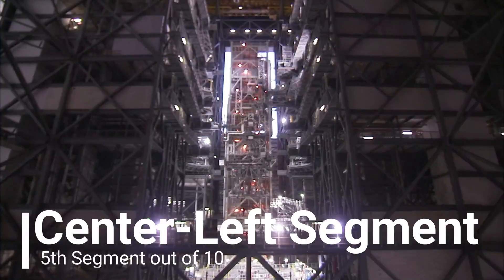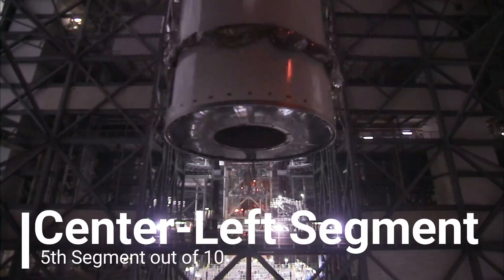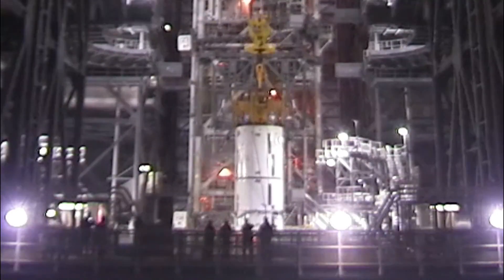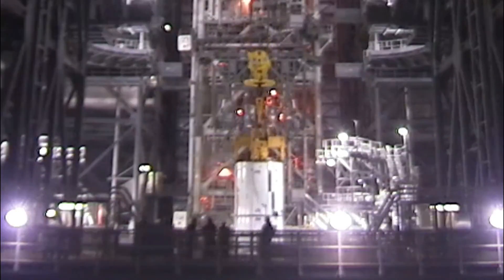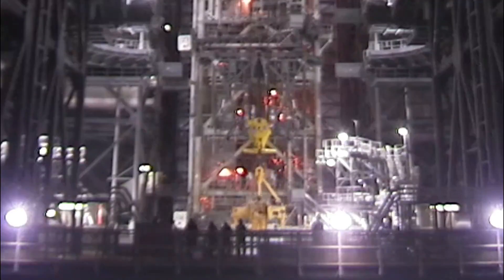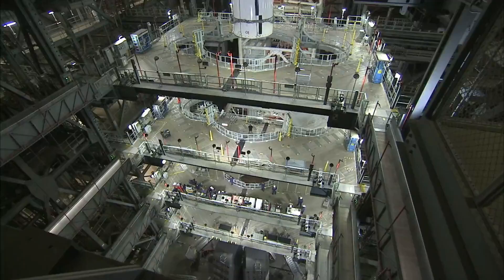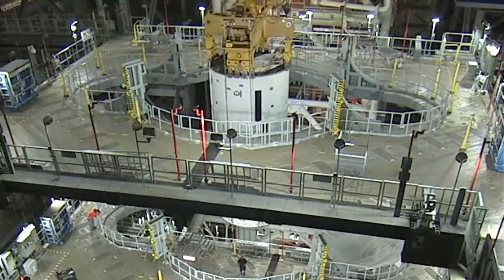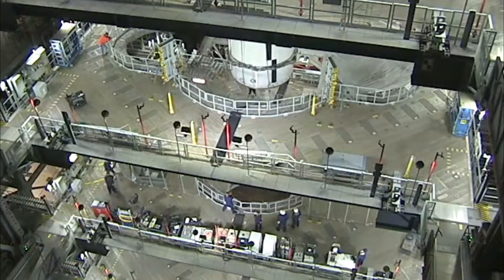Meanwhile, engineers have been busy moving the SLS's twin solid rocket boosters onto the mobile launcher at Kennedy Space Center. The boosters will help power the rocket during the launch phase of Artemis I. Following the final Green Run test, the core stage will be shipped to Kennedy and integrated with the boosters, the Orion spacecraft, and other hardware in preparation for the Artemis I mission.